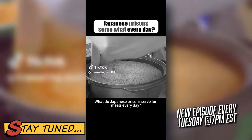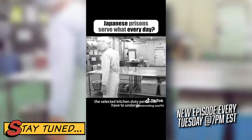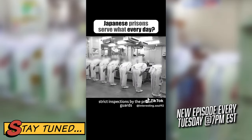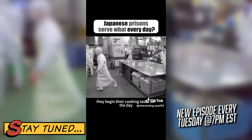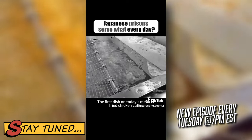What do Japanese prisons serve for meals every day? After watching, it's truly astonishing. Every morning, the selected kitchen duty personnel have to undergo strict inspections by the prison guards, ensuring there's not a speck of impurity even in their fingernail crevices. Once cleared, they begin their cooking tasks for the day. The first dish on today's menu is fried chicken cutlet.